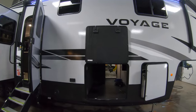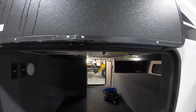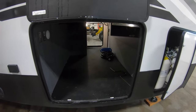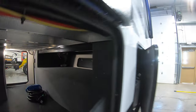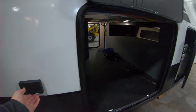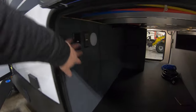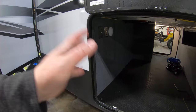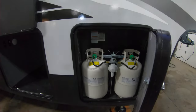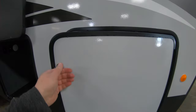Right over here we're looking at this gigantic pass-through storage — it's absolutely massive. You can see there's a little shelf up there too that gets to your front end. Over here you get a couple of 110 outlets and TV connections, so you can set a TV out here or plug in a mini fridge. Lots of versatility.